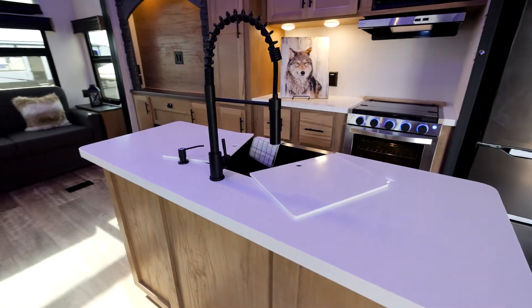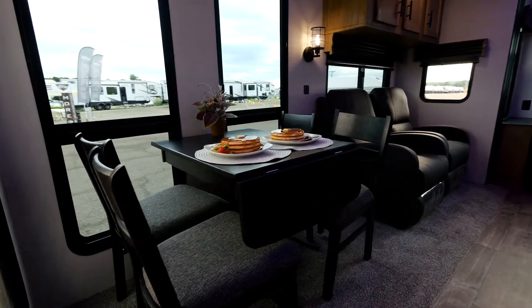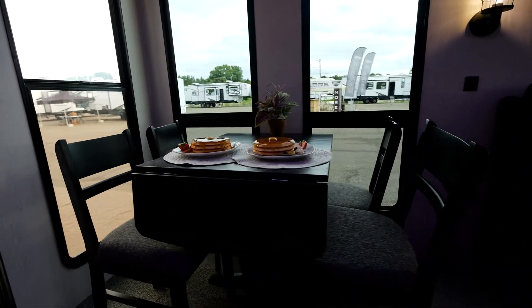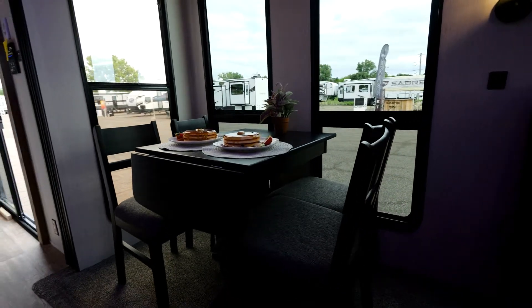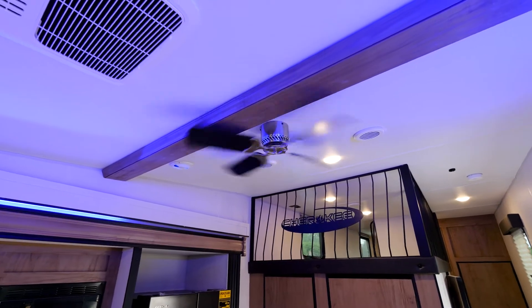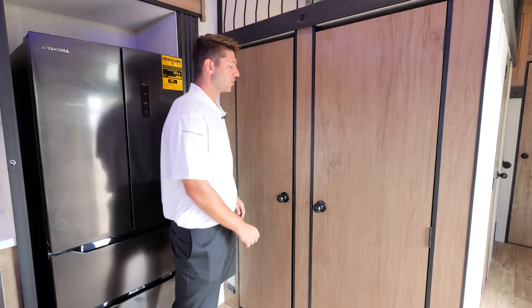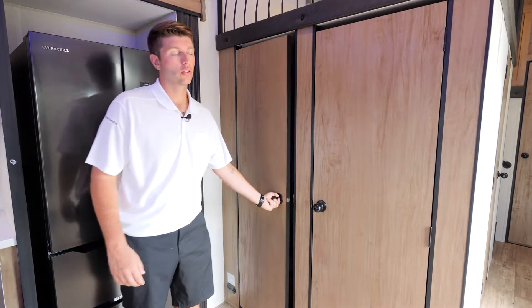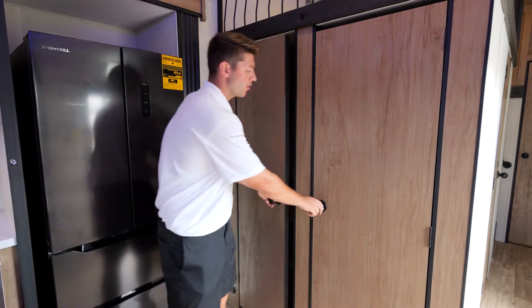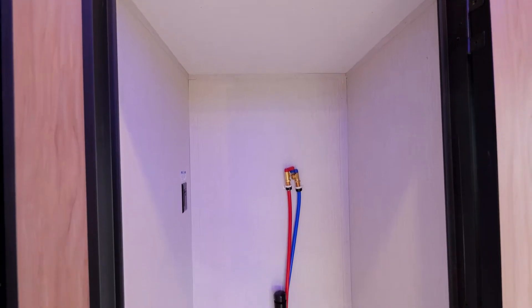Across from the refrigerator is an awesome seating area for four people to enjoy their breakfast, lunch, and dinner. We're gonna have windows all around with upgraded lighting fixtures. Also above the kitchen area is a ceiling fan. In the kitchen area, there's gonna be two doors — one is gonna be a full-size pantry, and the other is gonna be your washer-dryer prep.